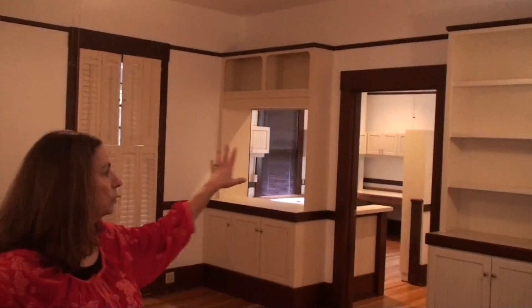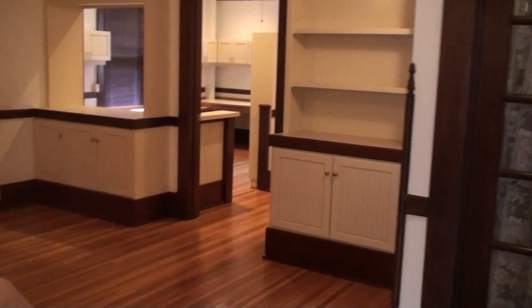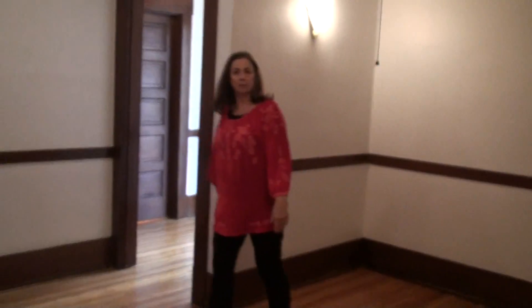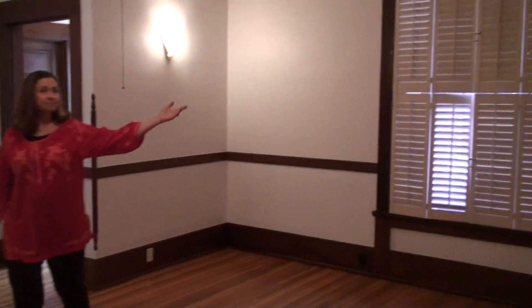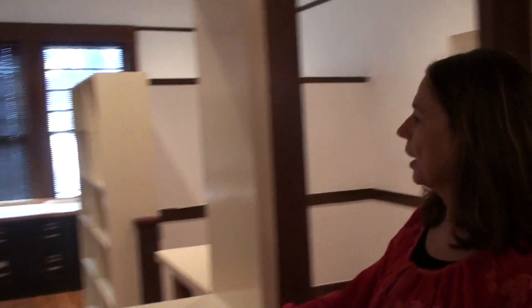I love the wooden floors and there's a lot of wood that hasn't been painted over. There's a really nice trim here, a lot of windows, built-in bookcases, and here's a pass-through.